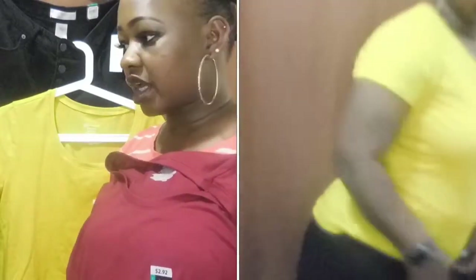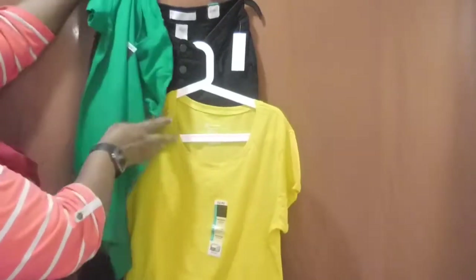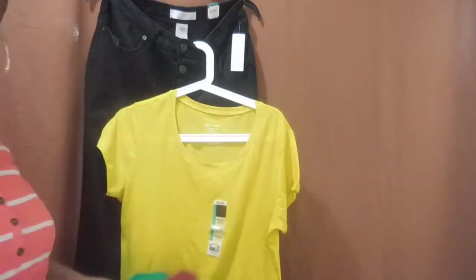You can also pair that black jean with the burgundy shirt I showed earlier. It all depends on what you want to wear that day. With a black jean, you can jazz it up with different shirts — it goes perfectly. It all depends on your mood.